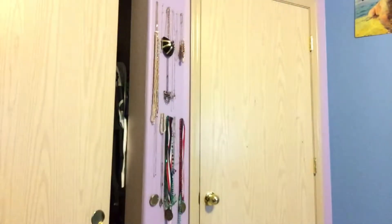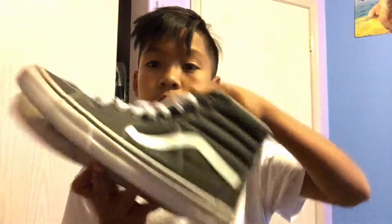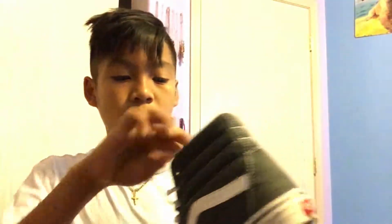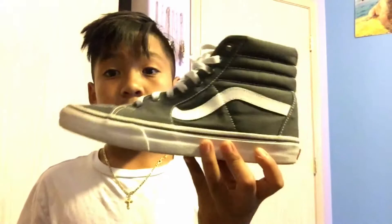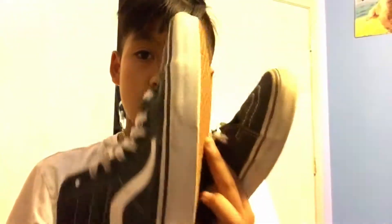So the first pair of vans is a Vans Skate High in the all-gray colorway with the white midsole and the gum bottoms. These are pretty clean — or pretty beat though, so yeah these are really beat. I haven't worn them in a while but I will wear them in my outfits. That's the first pair of Vans Skate Highs.